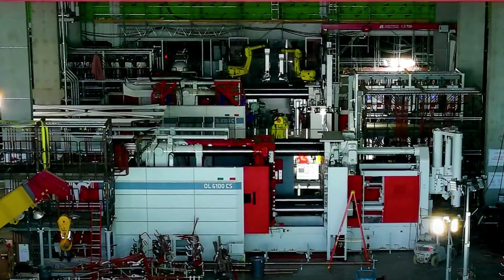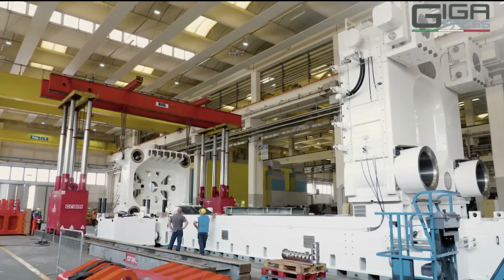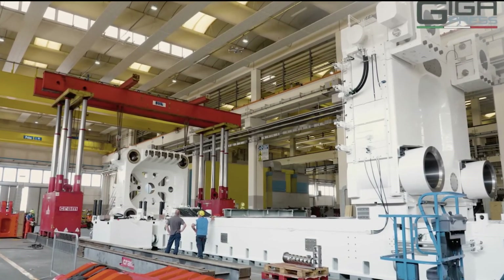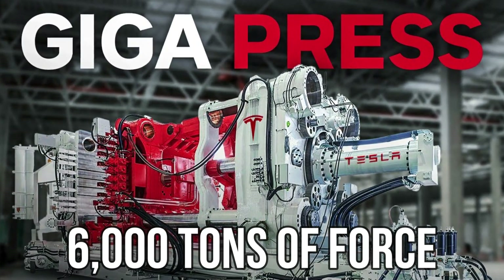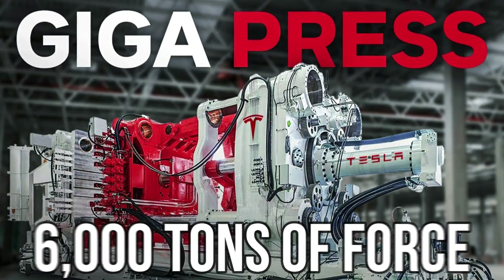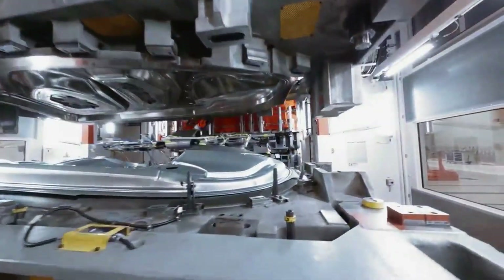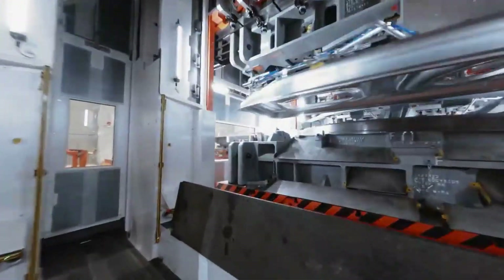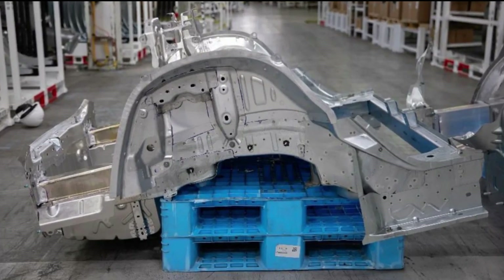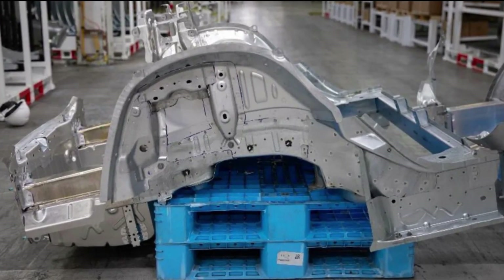Die casting technology is fully utilized by GigaTexas, which has a sizable portion of the manufacturing floor devoted to the gigapress machine. 6,000 tons of force are applied by these enormous mechanical presses to crush molten aluminum alloy into molds. Rather than piecing together several small elements to form one large one, Tesla is able to create liquid metal directly into one sizable solid item using the injection technique.